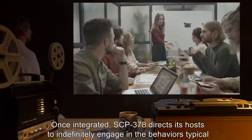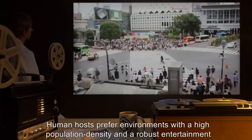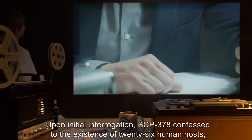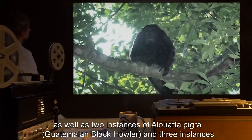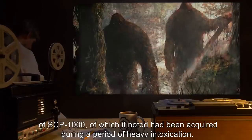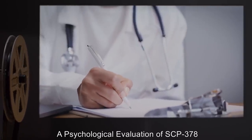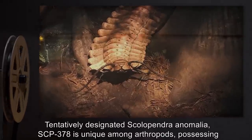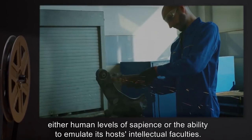Once integrated, SCP-378 directs its hosts to indefinitely engage in behaviors typical for its species, such as communal labor and social recreation. Human hosts prefer environments with a high population density and a robust entertainment scene. The upper limit of active hosts SCP-378 can maintain at any one time is unknown. Upon initial interrogation, SCP-378 confessed to the existence of 26 human hosts, as well as two instances of Alouatta pigra, Guatemalan Black Howler, and three instances of SCP-1000, of which it noted had been acquired during a period of heavy intoxication. Addendum 178-294-B: A Psychological Evaluation of SCP-378, conducted by Dr. Simon Glass. Tentatively designated Scolopendra anomalia, SCP-378 is unique among arthropods, possessing either human levels of sapience or the ability to emulate its hosts' intellectual faculties.